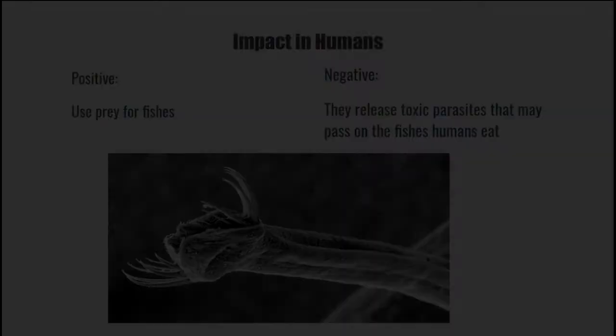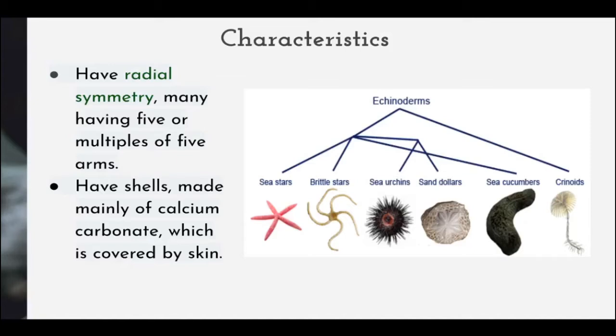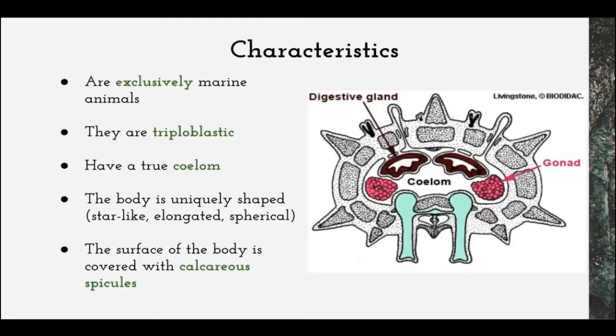The next phylum would be the Echinoderms. The scientific name for Echinoderms is Echinodermata, which comes from the Greek word meaning spiny skin. The characteristic that mostly defines Echinoderms is that they have radial symmetry, which means they have five or multiples of five arms. They have shells made mainly of calcium carbonate, which is covered by the skin, and they are exclusively marine animals.